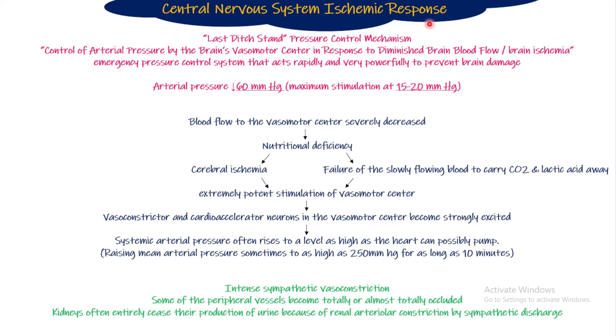This mechanism is also called the 'last ditch stand' response — because if blood supply decreases so much that the central nervous system or vasomotor center undergoes ischemia, then nothing can make the blood pressure rise again. So this is the control of arterial pressure by the brain's vasomotor center in response to diminished brain blood flow — that is the CNS ischemic response.